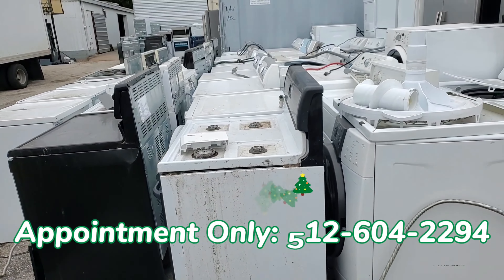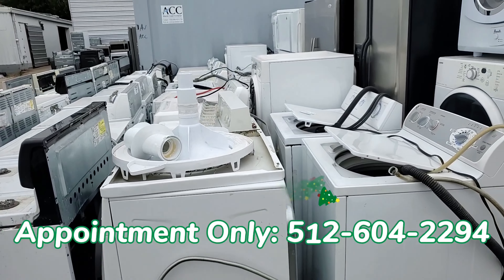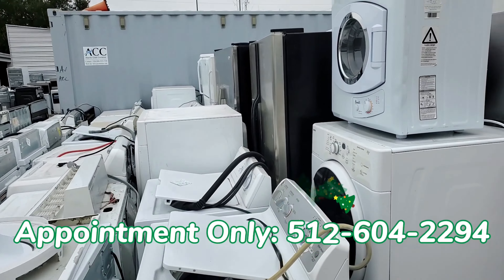Lots of inventory here ready for your appliance repair store or resellers. There is a 10-item minimum. If you buy 10 to 20, it's $40 each. If you buy 20 or more, they're $30 each.